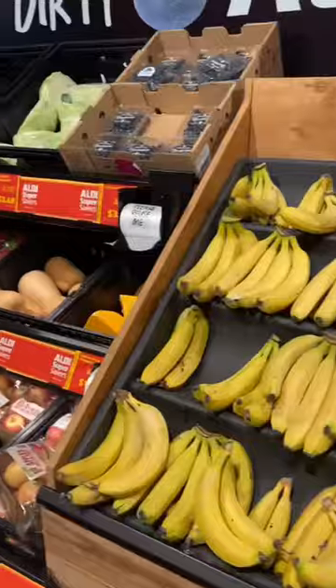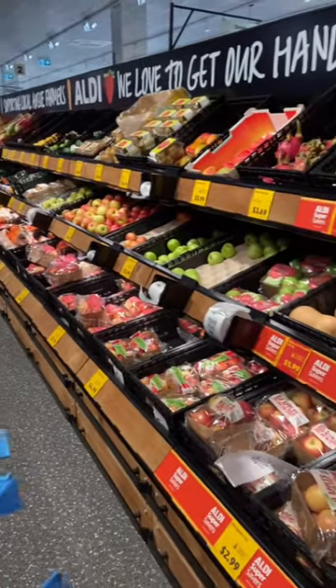Let's go grocery shopping for my family of four. First, I hit up the produce aisle and I got heaps of fresh fruits, vegetables, and salads.